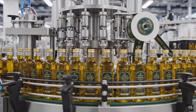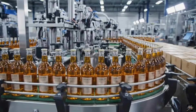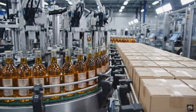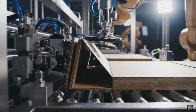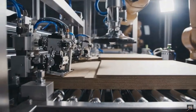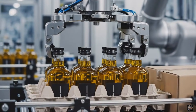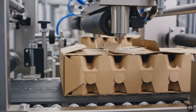The journey from seed to pure, premium oil is complete — ready for your kitchen. Fully inspected bottles move to the packing stage. Packaging machines create cartons ready for bottles. Each carton receives bottles in perfect alignment. Sealing ensures bottles remain protected during transport.